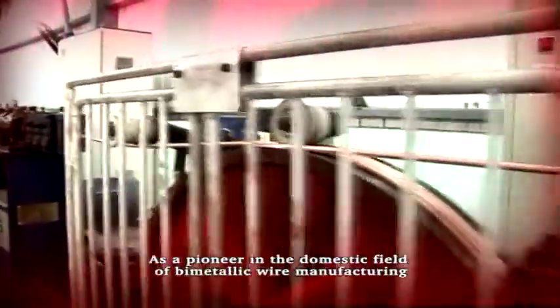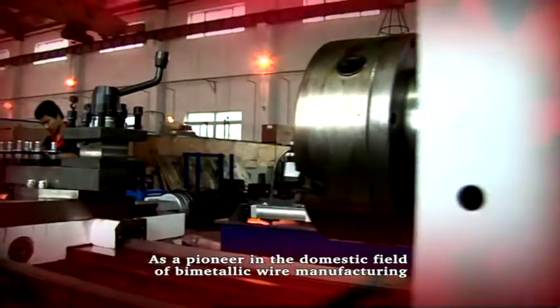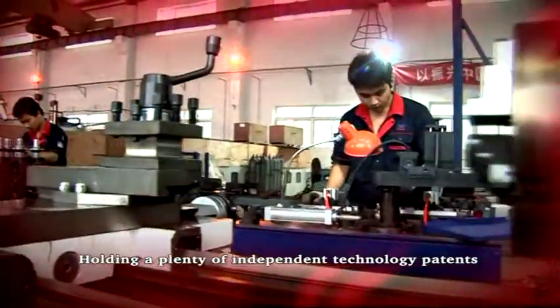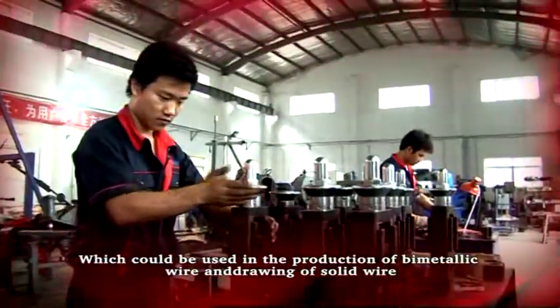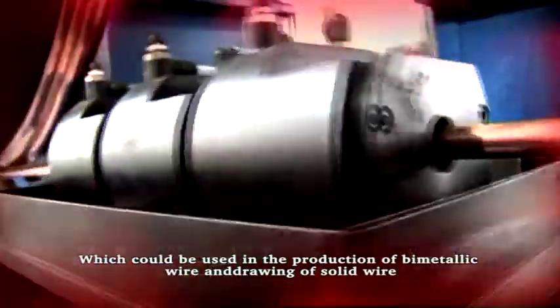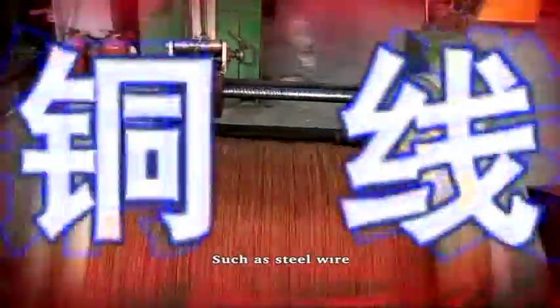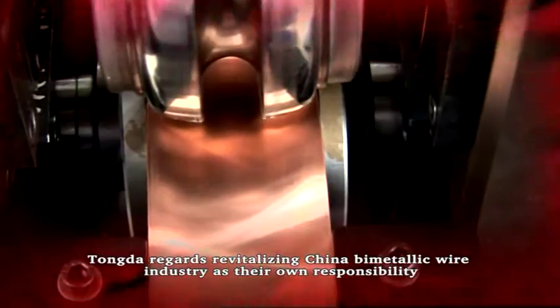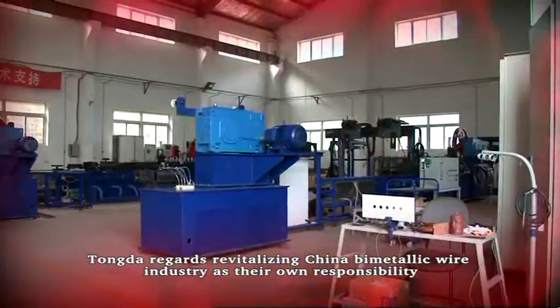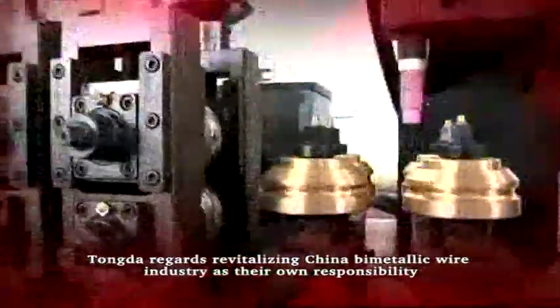It's a primary domestic wire manufacturer, holding a plenty of independent technology patents which could be used in the production of bi-metallic wire and drawing of solid wire, such as steel wire, copper wire, aluminum wire, and bi-metallic wire. Revitalizing China's bi-metallic wire industry is their own responsibility.